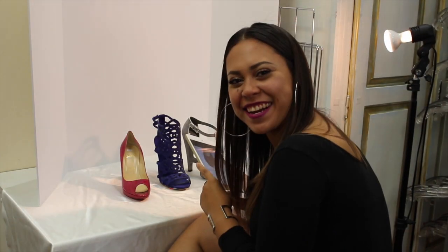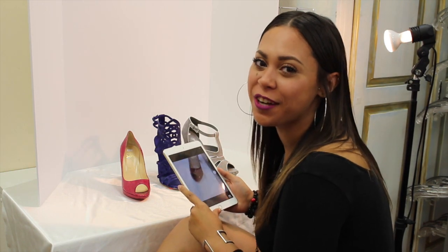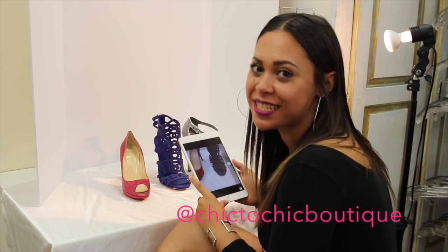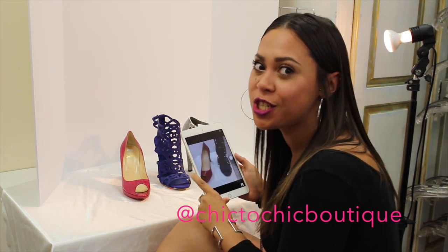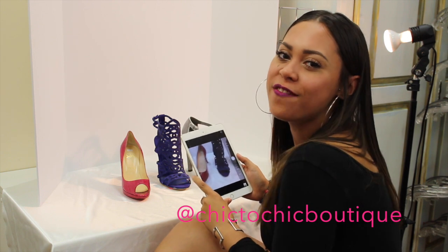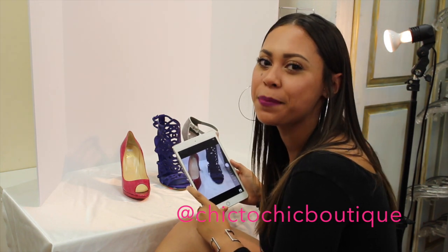Don't forget to follow us on Instagram at chic2chicboutique to see all of our new high-end designer pieces, like our new handbags, shoes, and jewelry — all the fabulous things. So don't forget to follow us again at chic2chicboutique.